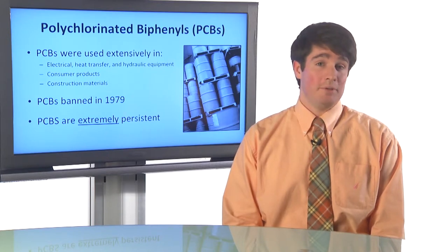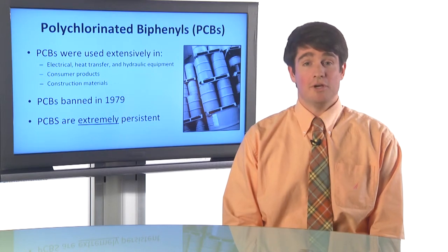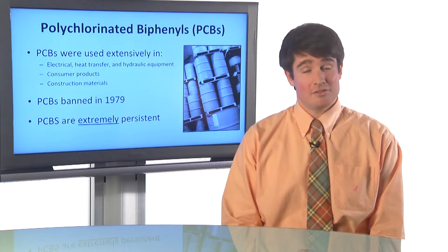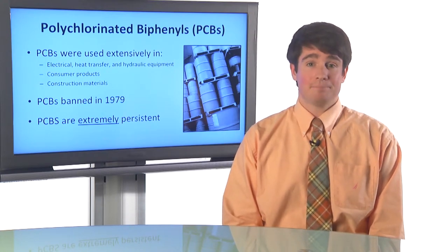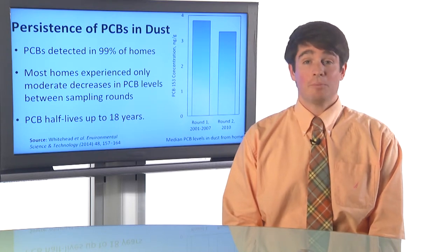PCBs have been banned since 1979 — the distribution and manufacture of PCBs in the U.S. was banned in 1979. But they're extremely persistent, so they're still around in the environment today. In our study, we tried to assess exactly how persistent PCBs were in our study homes.